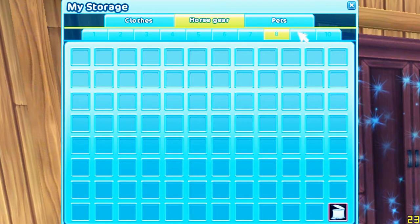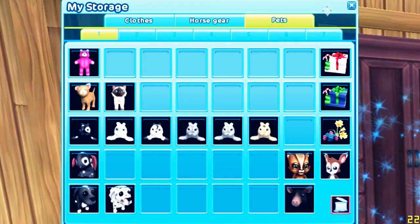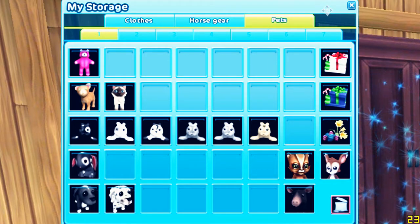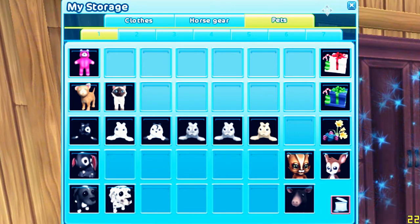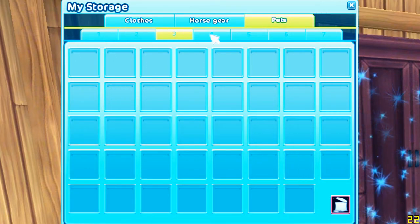For pets I have a teddy bear and some random stuff, but I also have cats, all the seals, a bunny, two dogs, a peg, the pet that can run, and a squirrel. On the rest of the pages I don't have anything.